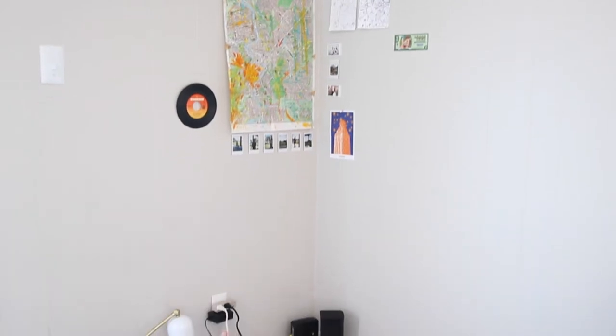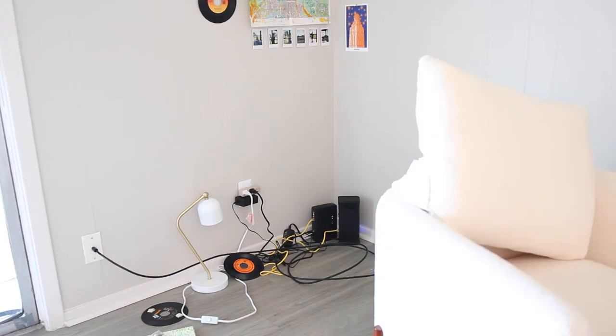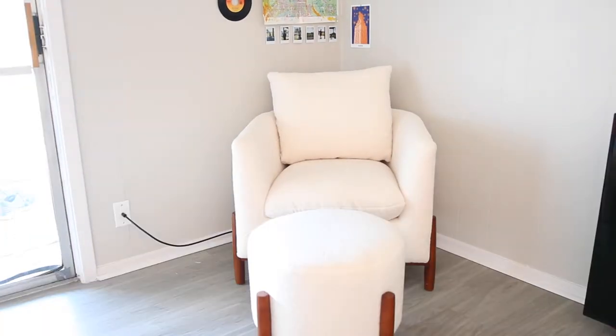Time to deal with this very sad corner full of cables and fallen decor, with maybe my favorite furniture item in this video — this sherpa chair.